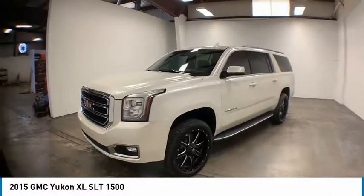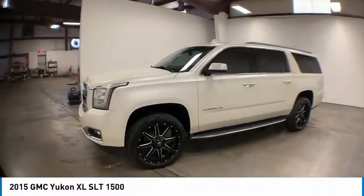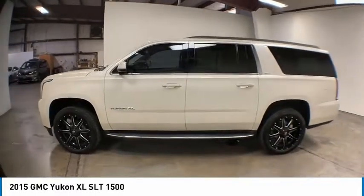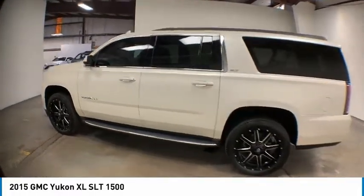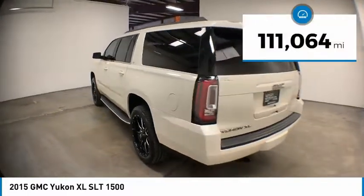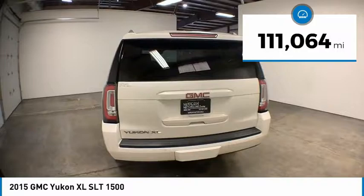Stop by and take a look at the 2015 Yukon XL. The GMC Yukon XL is a great choice for families who need a full-size SUV with maximum seating. The looks don't hurt either. This vehicle has less than 115,000 miles.